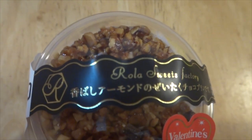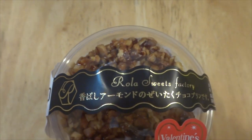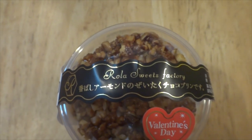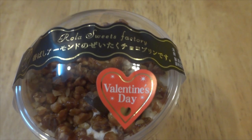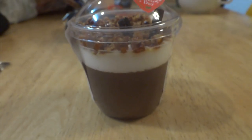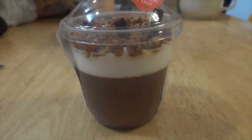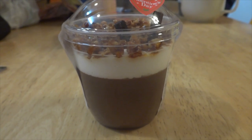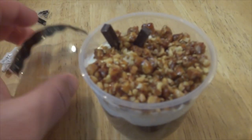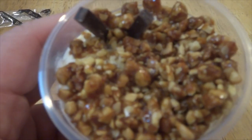Hey there and welcome to Japan Online. One thing you'll notice when you go to a convenience store is the selection of desserts that you can buy. This one was actually bought on Valentine's Day, or a couple of days before Valentine's Day. You can actually buy it throughout the whole year. It's an almond chocolate dessert.